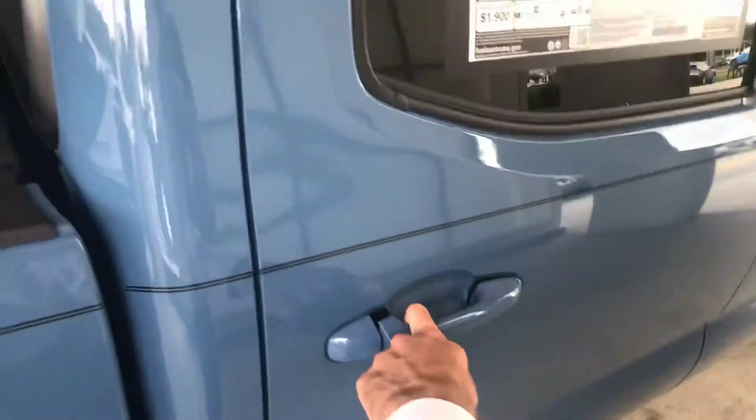If you take a look when I open this door, there's the LED lights. You have one there and you also have another one inside. So at night you can easily see within the bed.